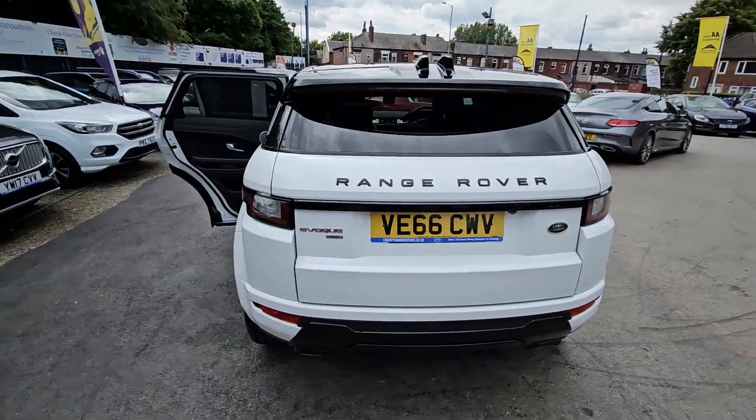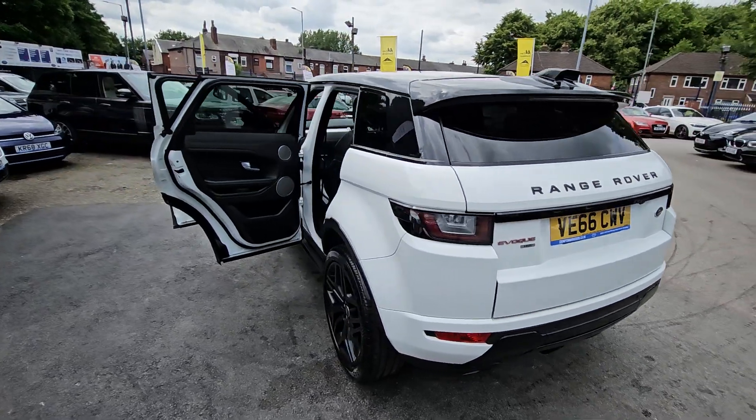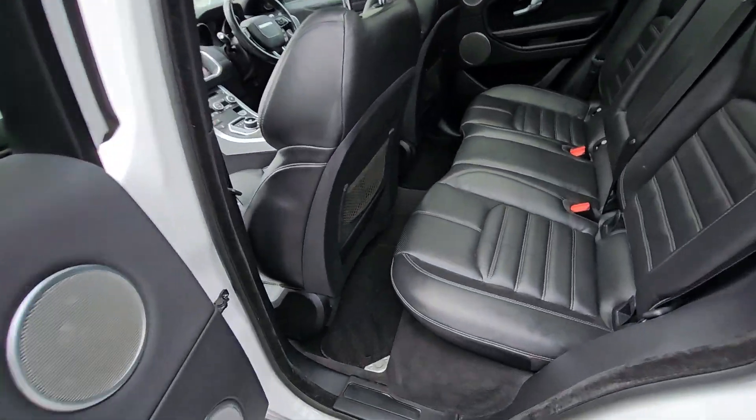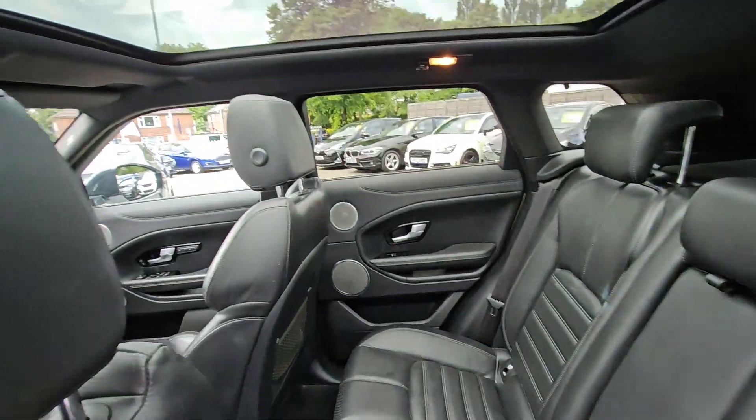Hi everyone, it's Braden at Cromptower Motors and this is your latest arrival. This is a stunning 2016 66 plate Land Rover Range Rover Evoque. This is the HSE Dynamic model.